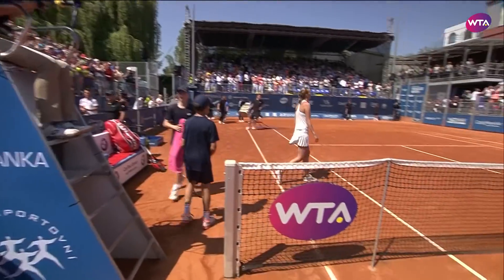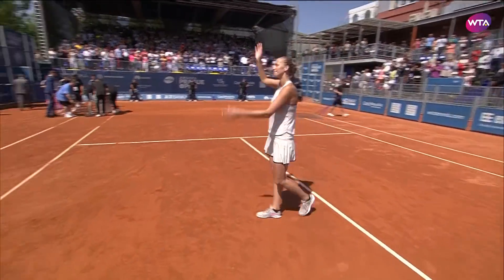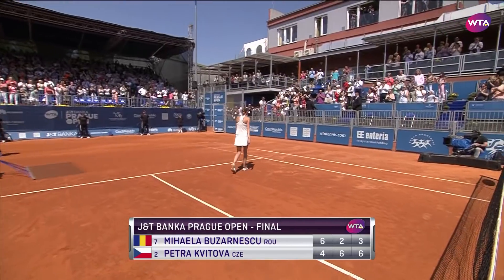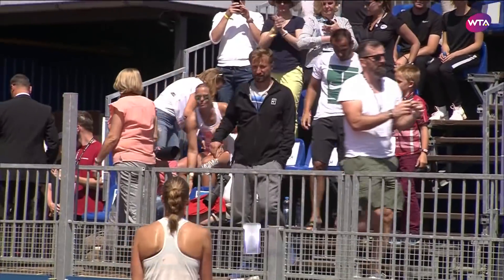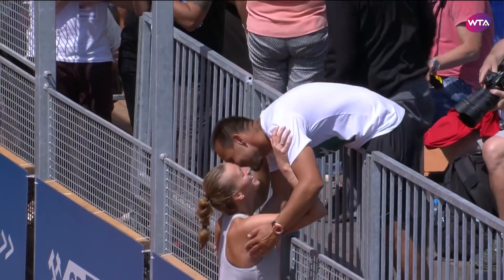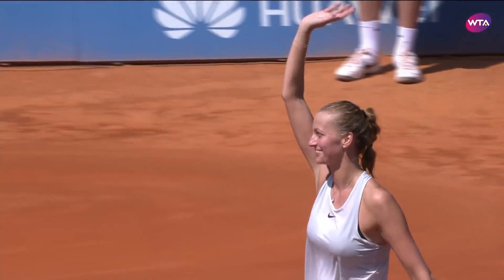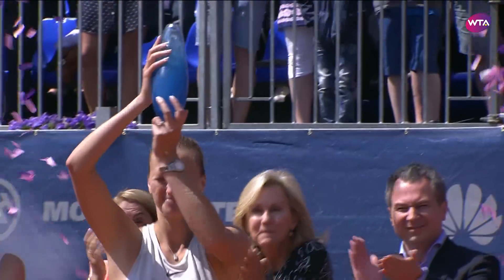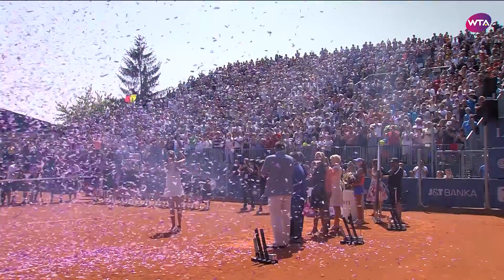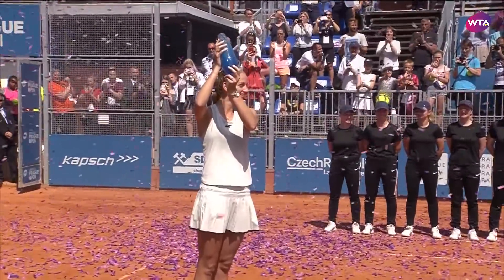The champion in Prague. Had to come back to do so in the final. 4-6, 6-2, 6-3. Petra Kvitova! We are the champions, my friends.